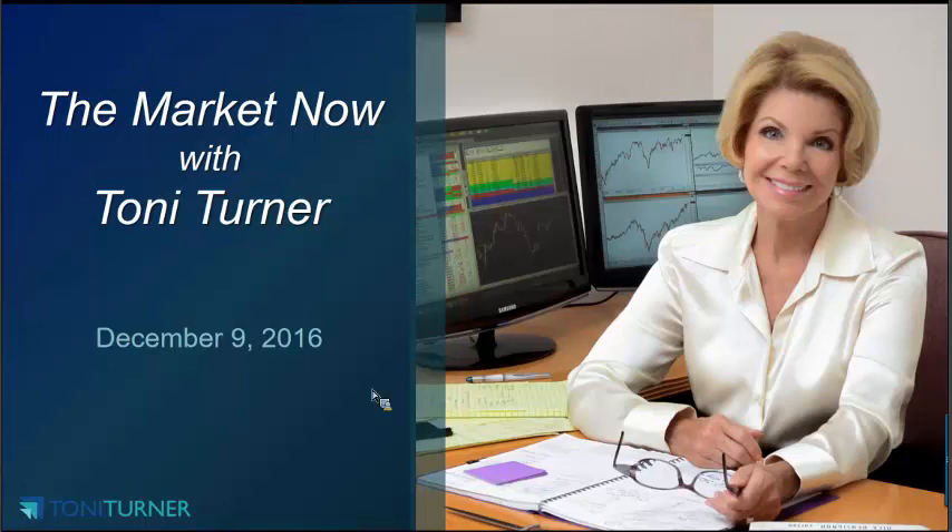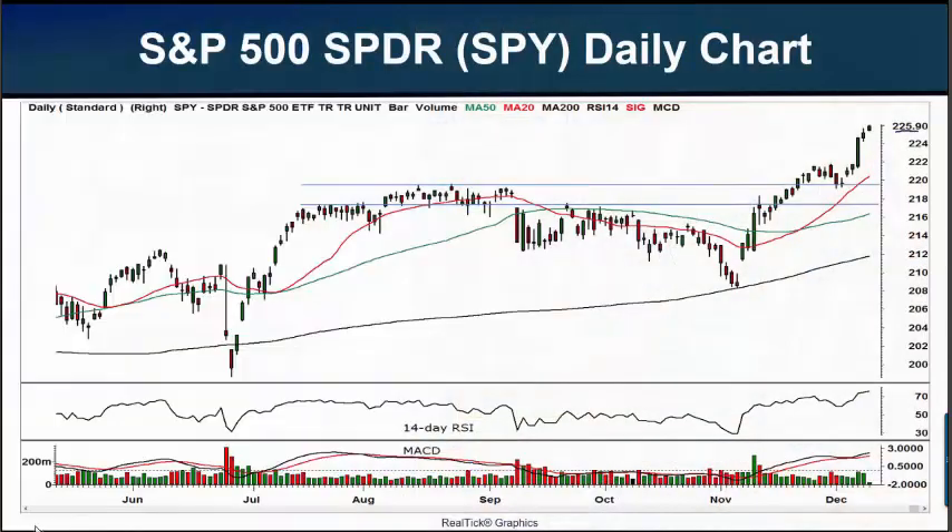So on that cheerful note, let's look forward to three charts that could give us some insight into the week to come. First of all, as we usually do, we're going to look at a chart of our S&P 500 SPY, symbol SPY.